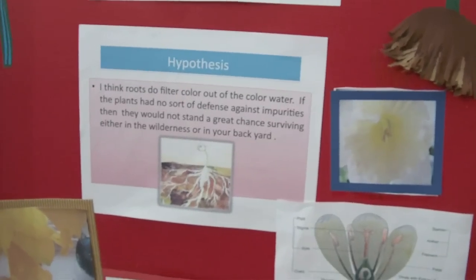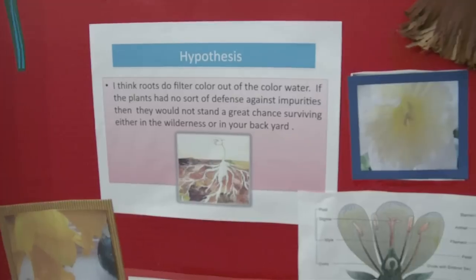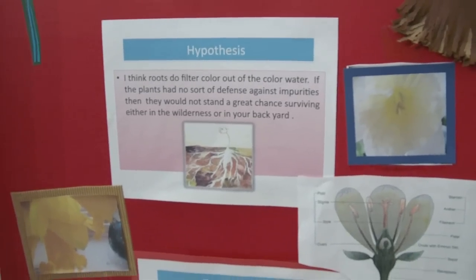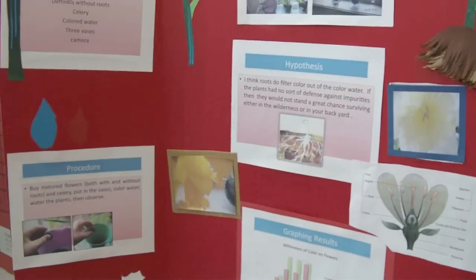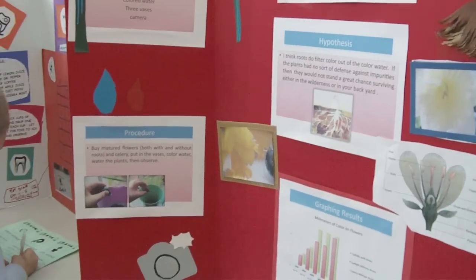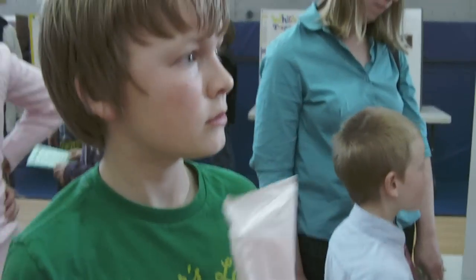My hypothesis is I think the roots do filter out color of the colored water. If the plants had no sort of defense against impurities, then they would not stand a great chance of surviving, either in the wilderness or in the backyard.